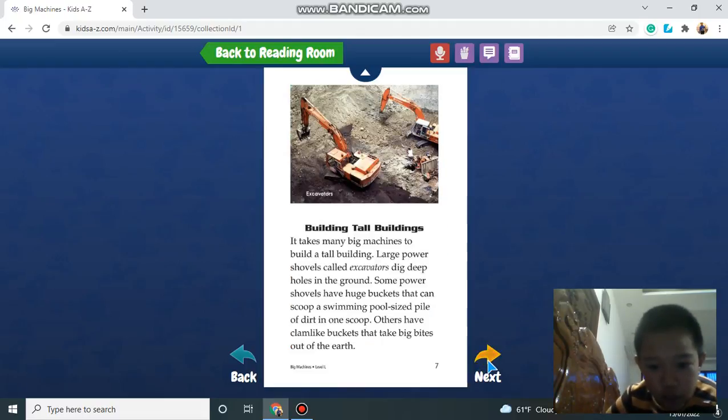Building tall buildings. It takes many big machines to build a tall building. Large power shovels called excavators dig deep holes in the ground. Some power shovels have huge buckets that can scoop a swimming-pool-sized pile of dirt in one scoop. Others have clamshell buckets that take big bites out of the earth.